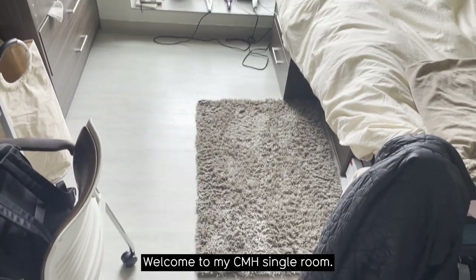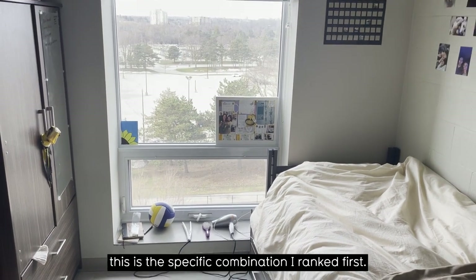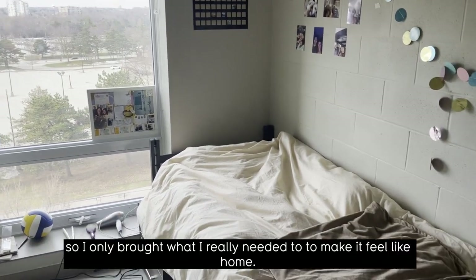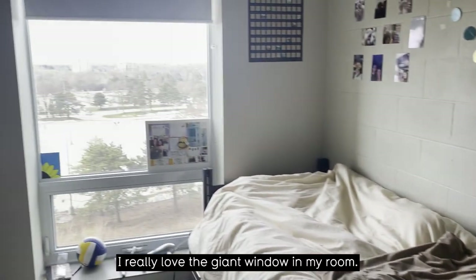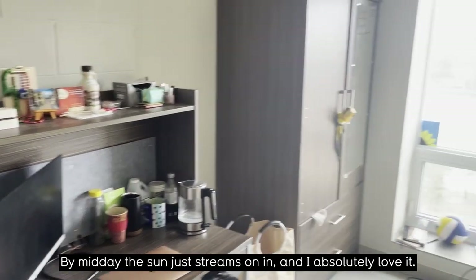Welcome to my CMH single room. When ranking the different residences and room types, this is the specific combination that I ranked first. All of the furniture was here when I moved in, so I only brought what I really needed to make it feel like home — for example, my pictures and posters. I really love the giant window in my room; by midday the sun just streams on in, and I absolutely love it.